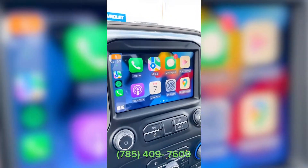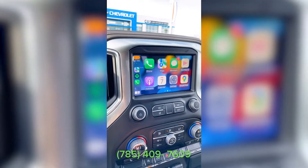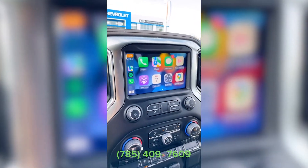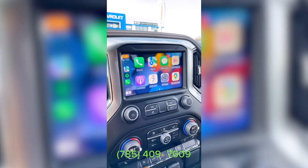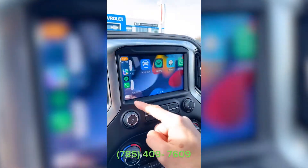And you can't beat the Apple CarPlay and Android Auto. It allows you to play any music app off of your phone right through your truck, as well as use any mapping app you'd like — your Apple Maps, Google Maps, or even Waze.